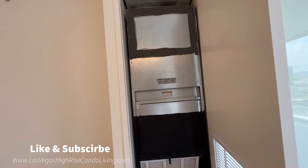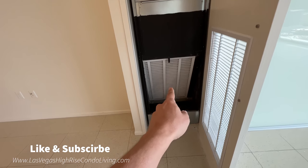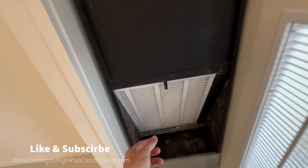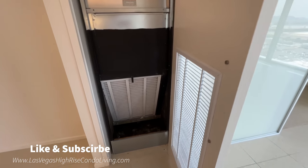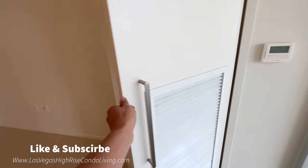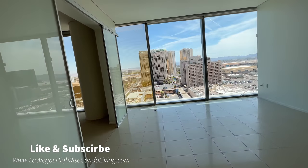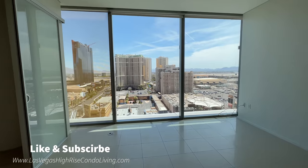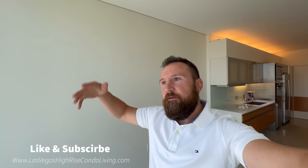This is your air handler unit, and all of your filters here are actually very large filters — very thick, with a lot of media in there to keep the air in the building really clean. All of those can be purchased right downstairs by the concierge. So if you ever have a dirty one, you don't have to go out to Home Depot and find a filter somewhere off-strip. You just go right downstairs and it's right there. Super convenient.